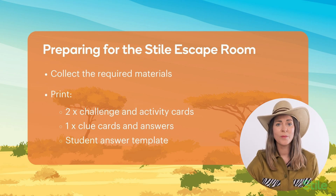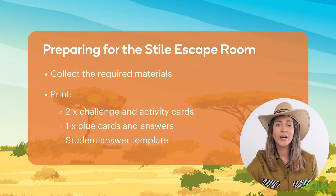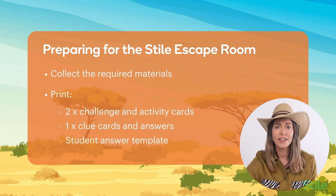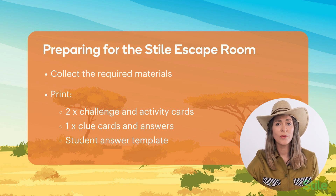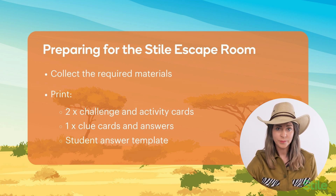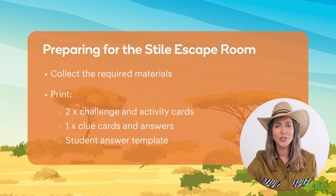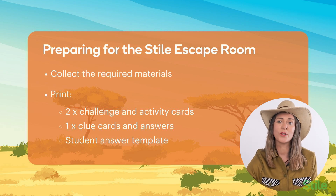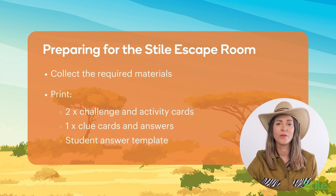First, you'll need to collect the required materials for each of the practical activities. If you have a lab tech or someone who helps you prepare these types of activities, be sure to give them a heads up about what's required. You'll also need to print some of the documents. We suggest two sets of each of the challenge and activity cards, which will allow you to set up two stations for each activity. This helps prevent traffic jams and allows students to move freely between activities rather than waiting for another group to finish. You'll want to print the clue cards and answers and hang on to these yourself. There is also a handy worksheet you can print for students if they wish to write down their answers before entering them into their devices, or if you want to run the activity as a completely off-device activity.